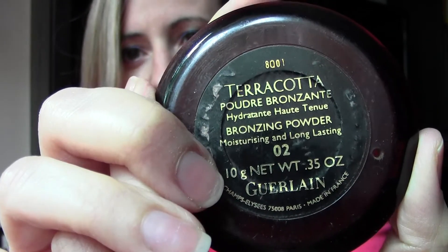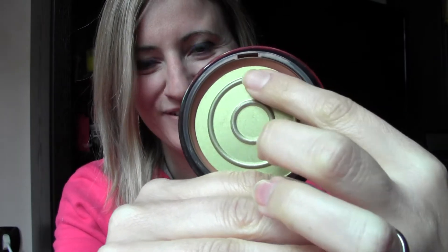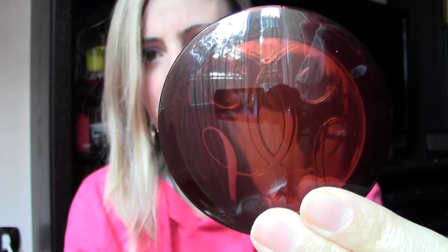Then my bronzer — I've spoken about this one already. It's the Terracotta by Guerlain, number two. I don't know how many I've emptied — I've hit pan and there's some product left but my brush just can't grab it. This is the best bronzer ever. Once you try it, you stay faithful to it. It's been more than 10 years that I use it and I will not exchange it for anything else. It looks very natural, like a suntan, without being too artificial.